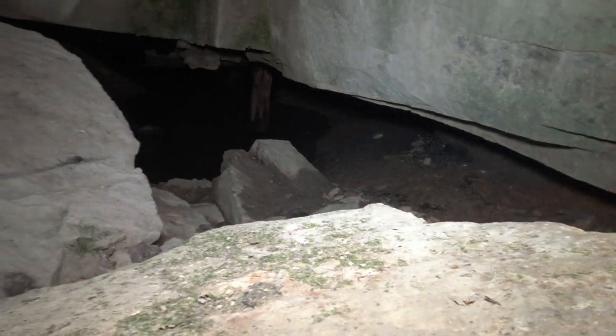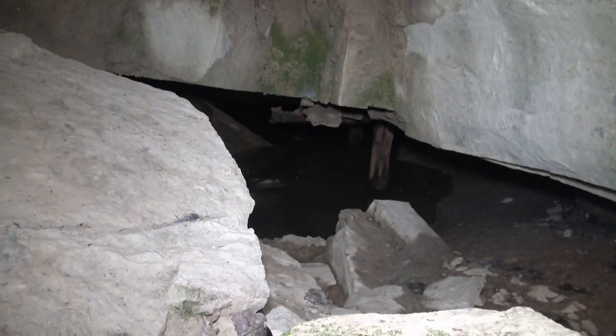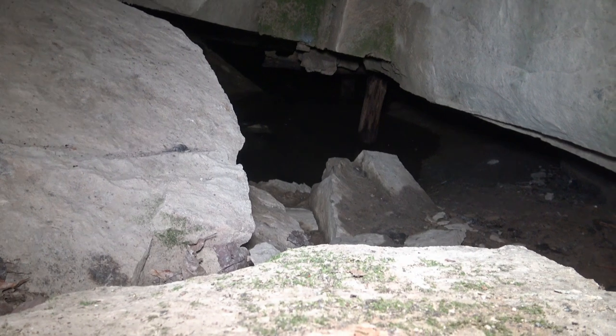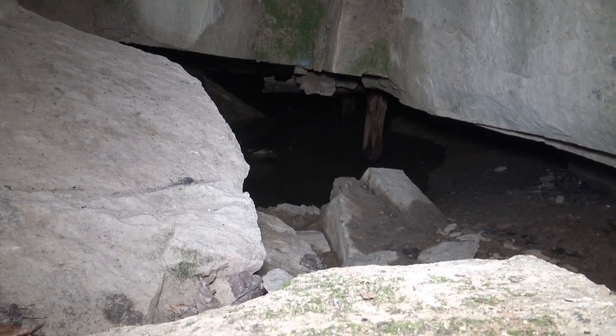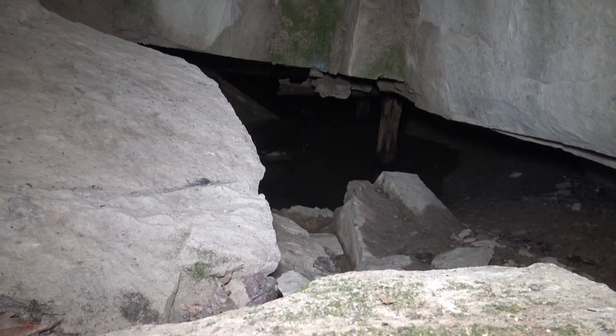There's water in it. I can see obviously there are some posts — I'll have to get my device and stick it back in here. Big rock ledge.